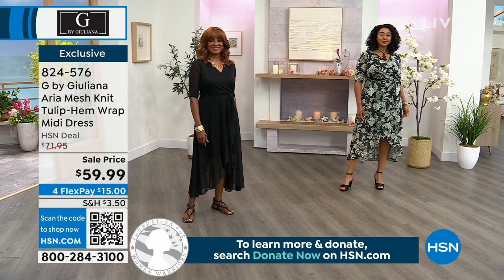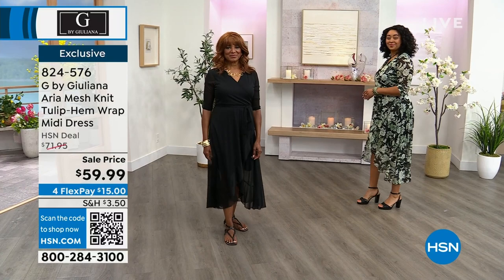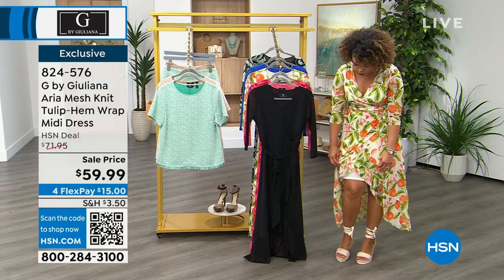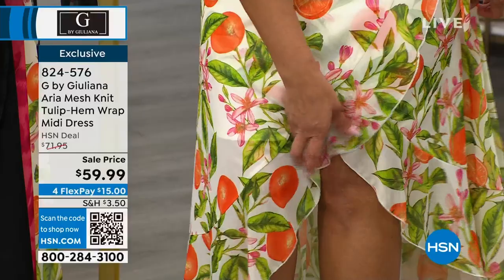The black Aria mesh gives that beautiful peekaboo of skin. It is lined, but the lining sits just a bit higher, so at the tulip hem you see through the mesh a little — but the lining is there so you don't need to wear anything underneath. The bottom almost has a very soft scallop hem effect.